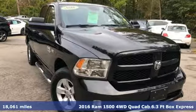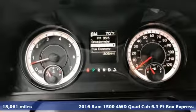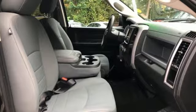It's a 2016 Ram 1500 with superior performance and legendary hauling and towing capacity. This Ram 1500 is the one tool that can master any job you throw at it.